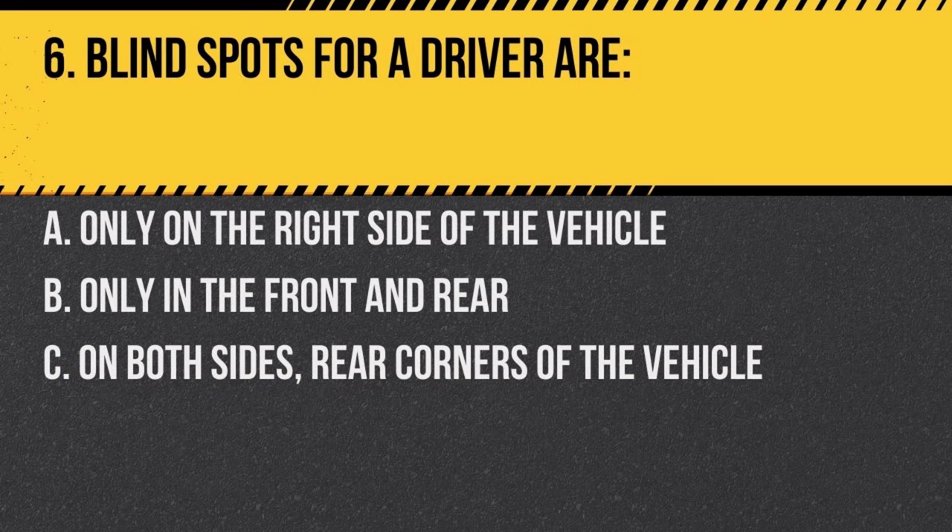Question 6. Blind spots for a driver are: a. only on the right side of the vehicle, b. only in the front and rear, c. on both sides, rear corners of the vehicle. Answer: c. on both sides, rear corners of the vehicle. Always check these areas before changing lanes.